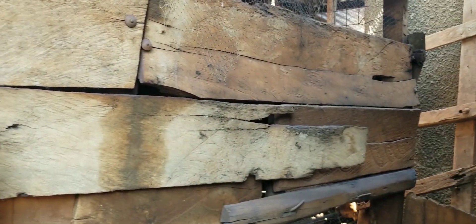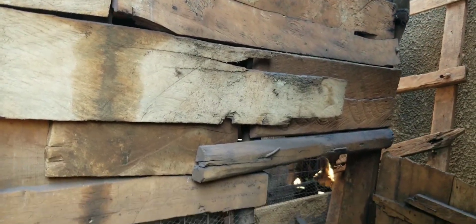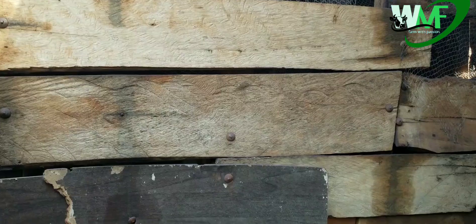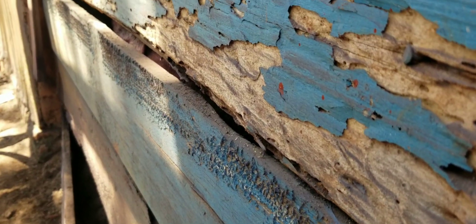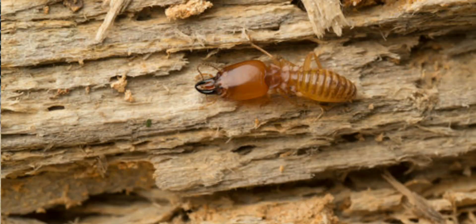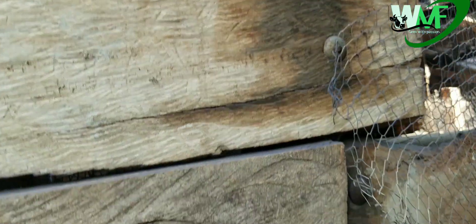But we have a problem of termites which normally eat the wood which we use to build our houses for poultry. You can see that I used wood to build my poultry house. So if I don't control the termites, they will totally destroy this house because it is made of timber and wood, as you can see.